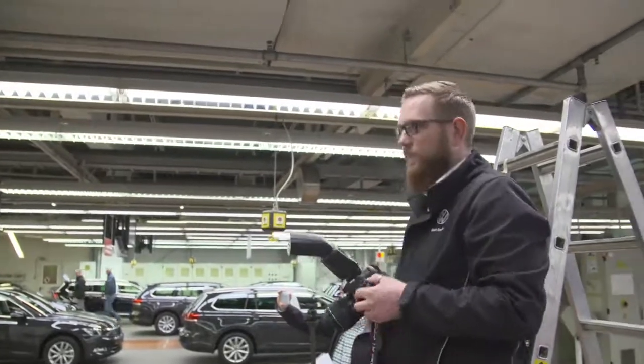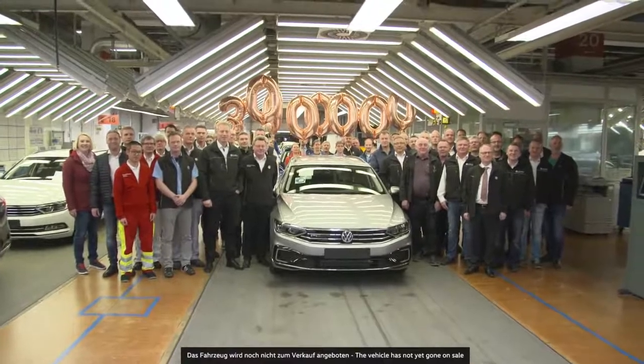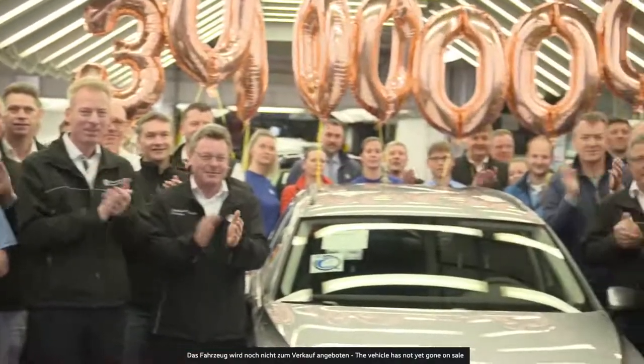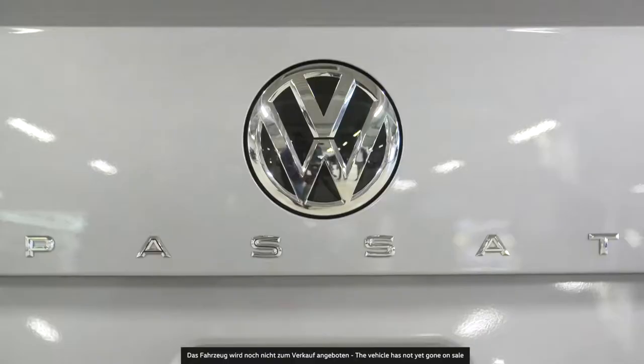The Volkswagen factory in Emden is celebrating a very special anniversary. The 30 millionth Passat is rolling off the assembly line. The future belongs to electric cars. Fittingly, the anniversary model is a plug-in hybrid — a silver-colored Passat Variant GTE, one of the first following the facelift of the 8th generation.